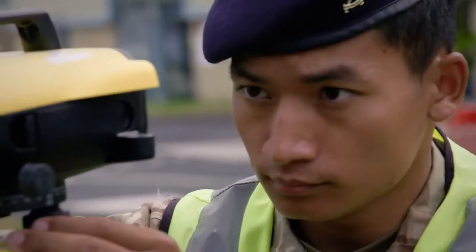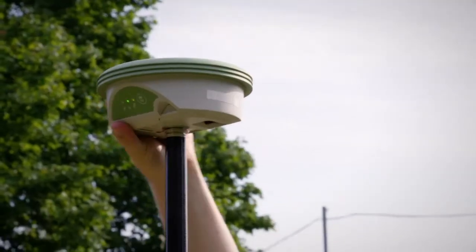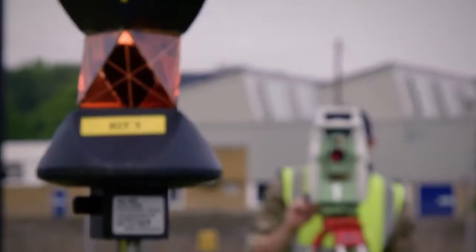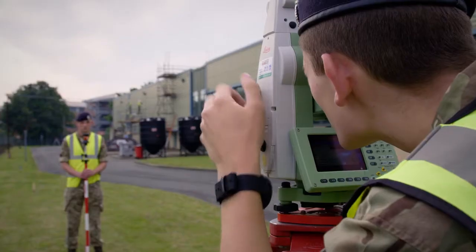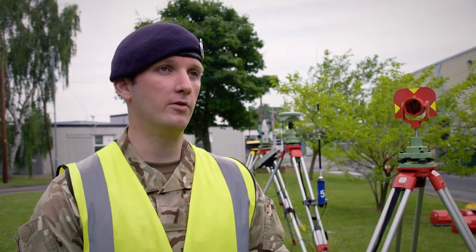The main equipment we use — we start off with the very basics, so we learn to take detail from a chain, and then we move on to the global positioning system. We've got a digital level which would pretty much do your leveling for you, and also we've got the CAD system to do all our drawings on as well.